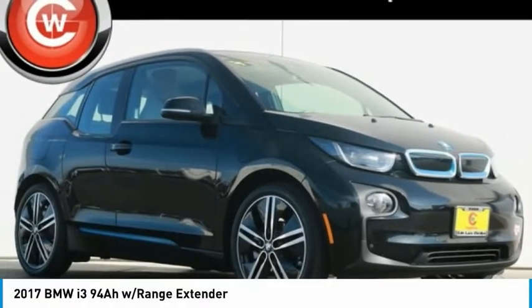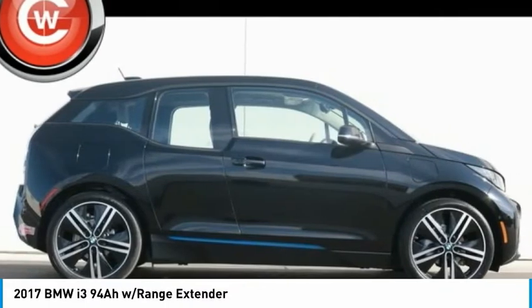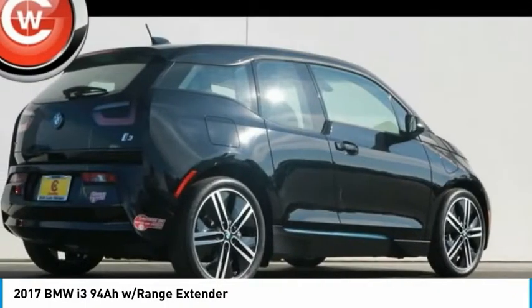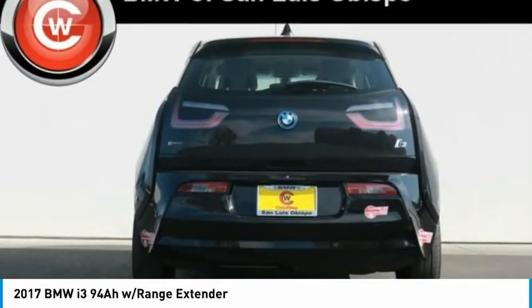To show you the 2017 i3. BMW i stands for innovation. With its visionary design, the BMW i3 defines the automobile of tomorrow.